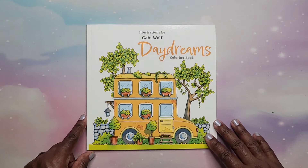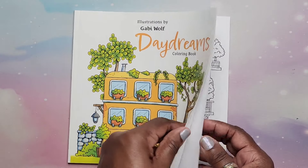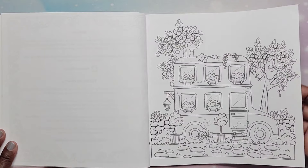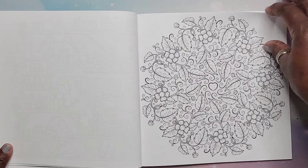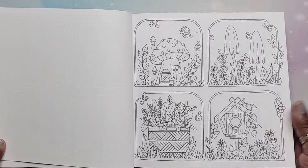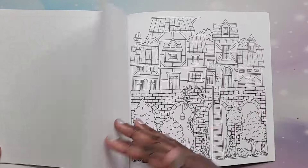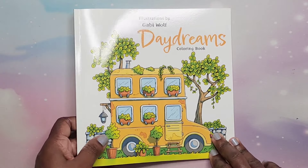Next I have Gabby Wolf's Daydreams — I believe this is one of her first ones. It's a smaller size book with super cute little scenes. She also has a Mini Mania that I like. This is on Amazon paper. This is Daydreams by Gabby Wolf.